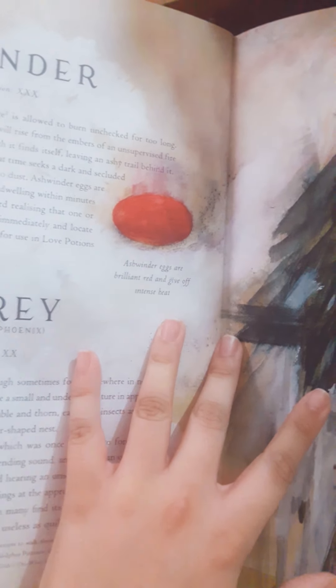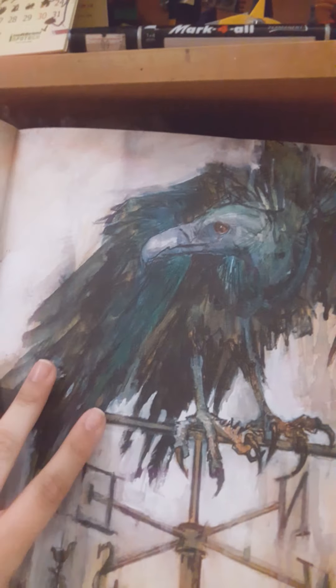This is the ashwinder — it comes out only when a magic fire is lit too long. Ashwinder eggs are burnt red and give off intense heat. This is an aura — I'll let you take a screenshot if you want. A bit closer, because I'm going to go a bit fast — this is the aura. I love these beautiful entries.